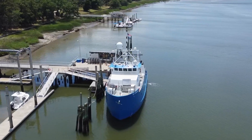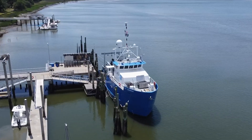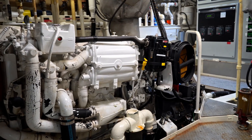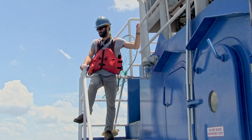The RV Savannah is approximately 104 feet long, has a 27-foot beam, and a full displacement over 300 tons. Recently repowered with new twin C-18 Caterpillar diesel engines, she steadily cruises at 9 to 10 knots.